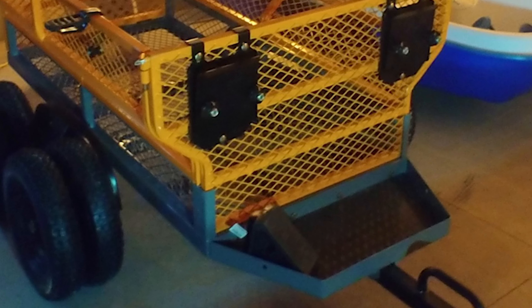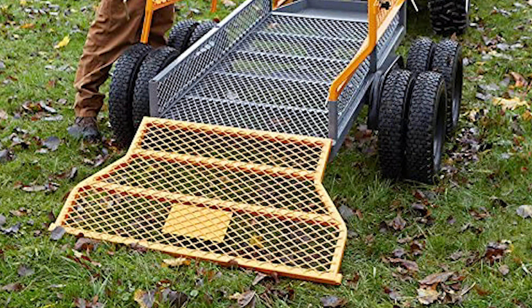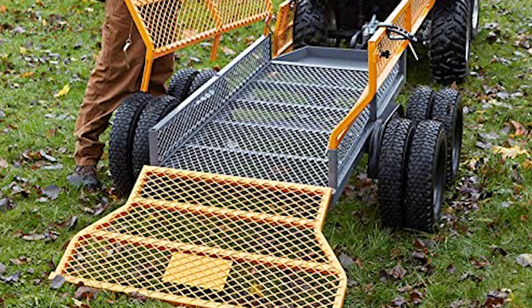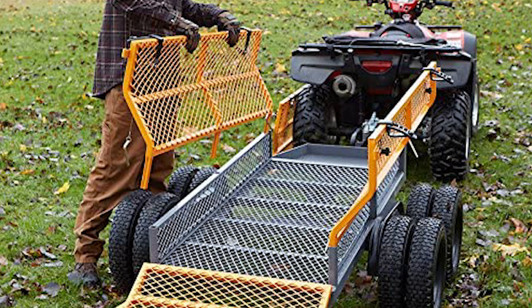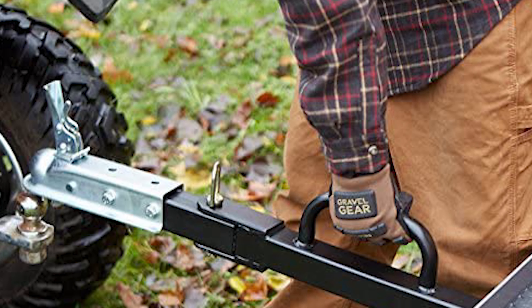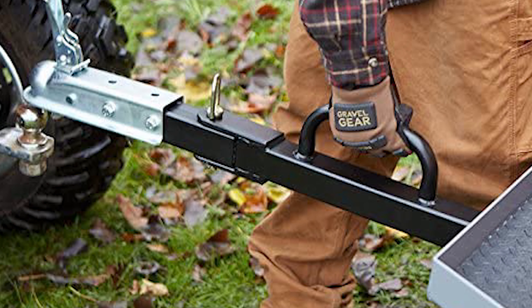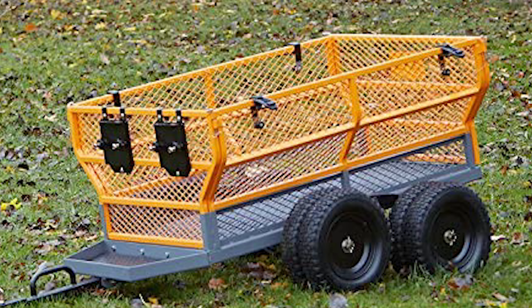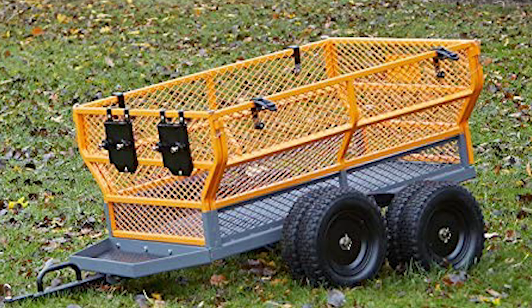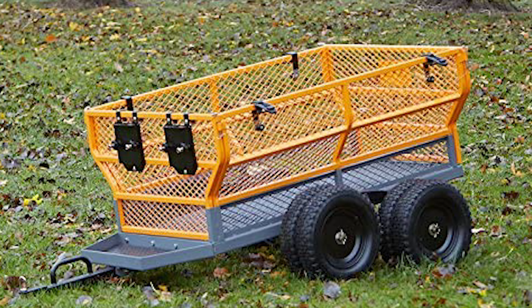The built-in front storage tray with liner is perfect for transporting a battery, small cooler, or other compact items. This trailer includes flared side panels that effectively contain the load but are removable for increased capacity when hauling bulky loads. The trailer also features a dual-action hitch with a built-in lift and alignment handle that makes connection to the tow vehicle quick and easy. If you are searching for the best utility trailer, you can choose the Bannon without any hesitation.